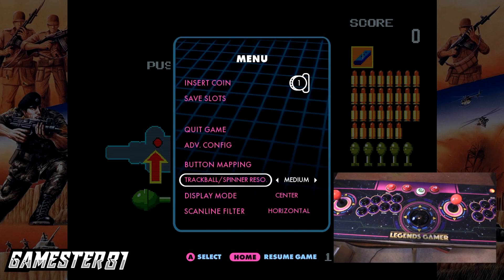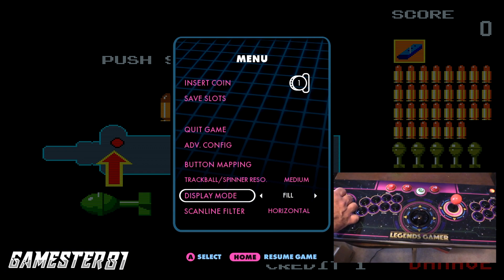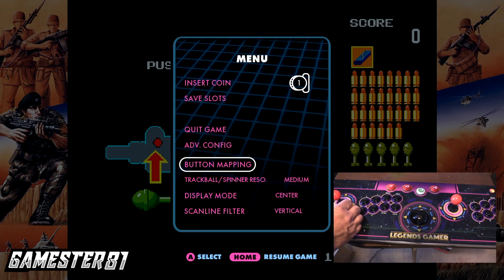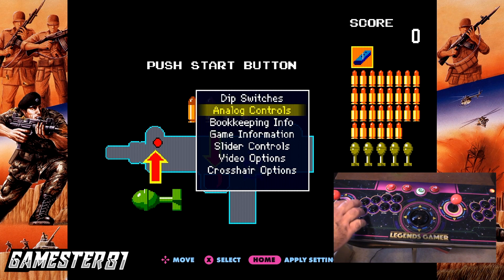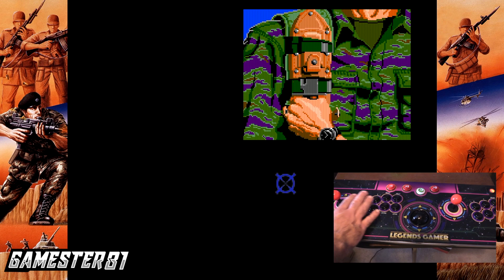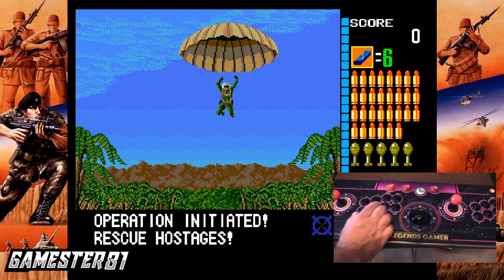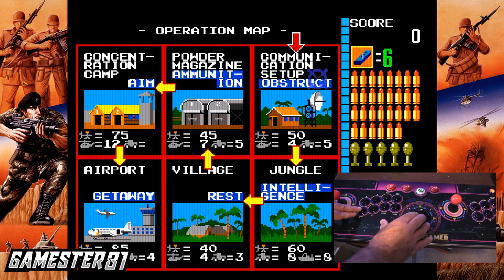I reset this so my scan lines are now off. Let's turn on vertical scan lines — I'll show you what those look like. You can also check out the spinner sensitivity on the rollerball. Display modes are center, fit, and fill — I'm not a fan of fill, that just stretches it out. You can also control the button mapping. The trackball works pretty well — pretty good. Operation Wolf was ported to the NES too, but honestly this is the way to play it.